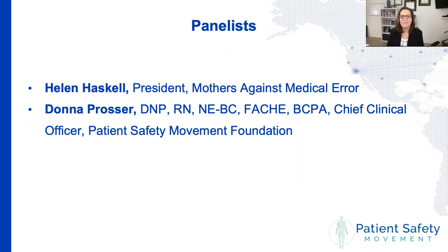Hi everybody, I'm Donna Prosser, chief clinical officer here at the Patient Safety Movement Foundation. I've been a nurse for a little over 30 years — a bedside nurse, a hospital administrator, a consultant, and also a family member and patient. I really understand quality and safety issues from a 360-degree lens, and I've been working in the quality and safety space for the past 20 years. I've been at the Patient Safety Movement Foundation for a little over a year now and am really excited to be here today.